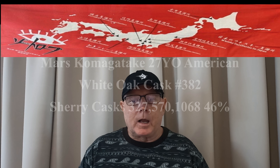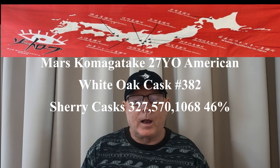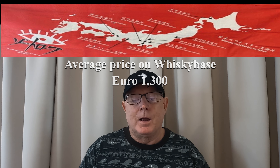I put the full list in the video description so you can go check out other people's reviews as well if you'd like to see how they compare. This is a Mars Kamigatake 27 year old American white oak cask 382, blended with sherry casks 327, 570 and 1068 — those are the cask numbers — at 46% ABV.